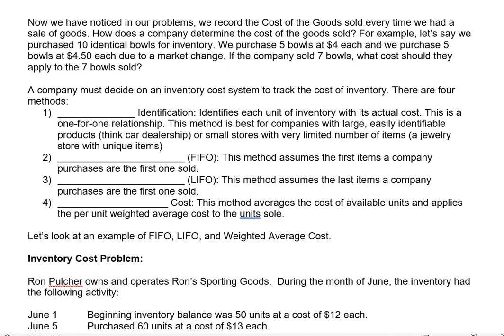In our last video we looked at how to record journal entries for retail or merchandising entities. In that, every time we recorded a sale we also had to turn around and record the cost of goods sold. The question comes up: how does the company know what the cost of goods sold is?